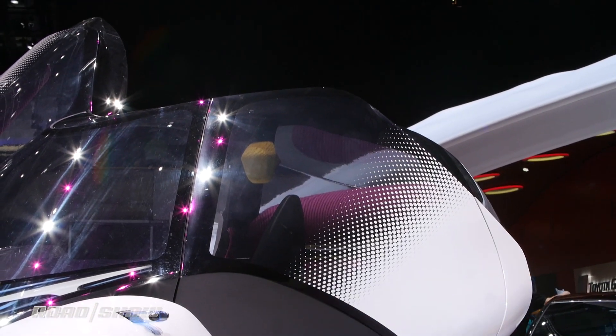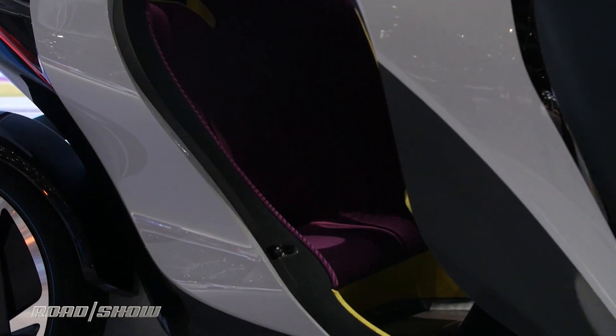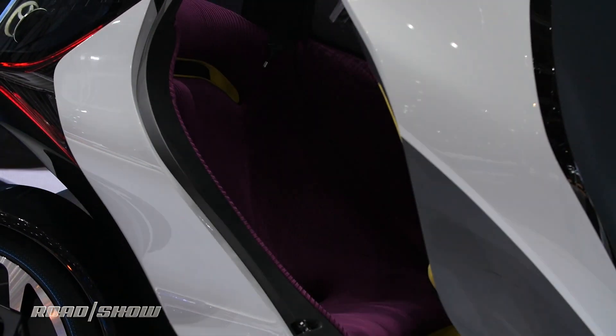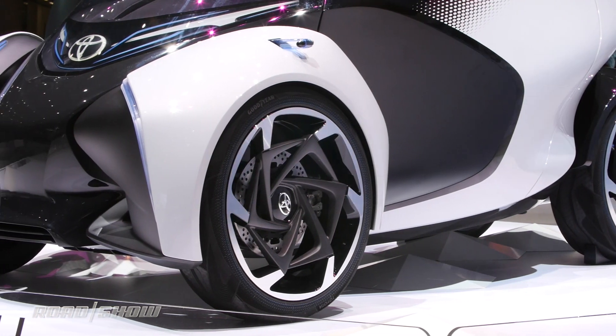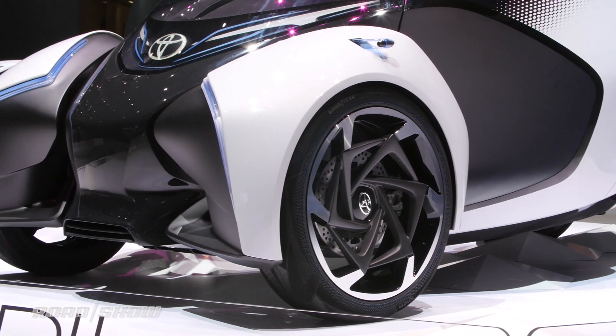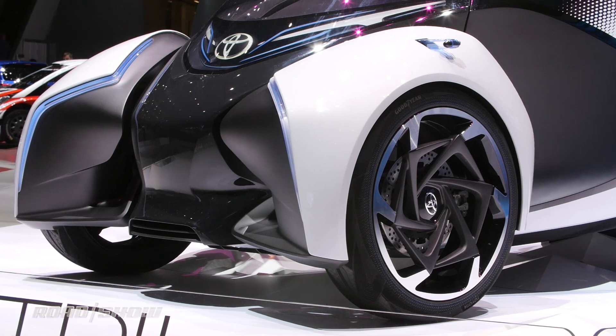Powered by an electric motor and weighing in at just over 1,300 pounds, this little three-seat egg-shaped car also incorporates Toyota's Active Lean technology that we first saw on the iRoad Concept. Those front wheels can lean up to 10 degrees while the rear wheels remain perpendicular to the road.